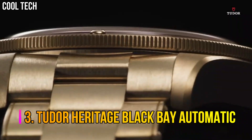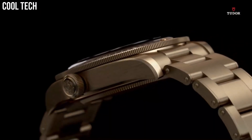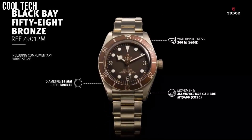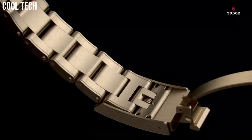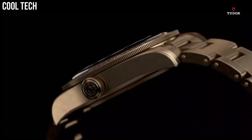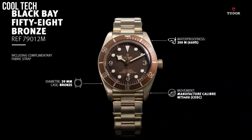Number 3: Tudor Heritage Black Bay Automatic. Bronze case with a black leather strap. Unidirectional rotating bronze bezel with a matte slate-gray aluminum ring. Slate-gray dial with luminous bronze-colored snowflake-shaped hands and dot hour markers. Arabic numerals appear at the 3, 6, and 9 o'clock positions. Minute markers around the outer rim. Dial type: analog. Luminescent hands and markers. Scratch-resistant sapphire crystal. Screw-down crown. Solid case back. Round case shape. Case size: 43 mm. Band width: 22 mm. Tang clasp. Water-resistant at 200 m, 660 ft. Functions: hour, minute, second.